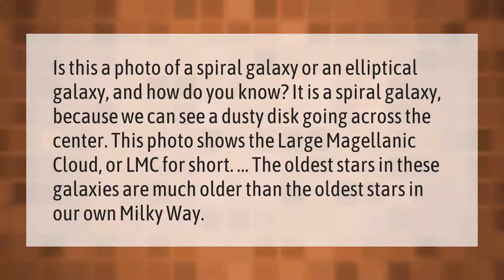The oldest stars in these galaxies are much older than the oldest stars in our own Milky Way.